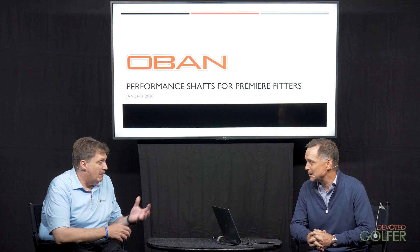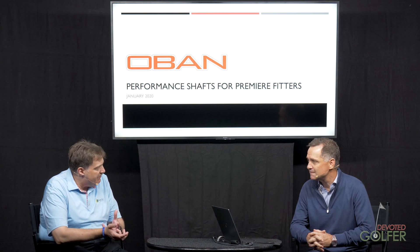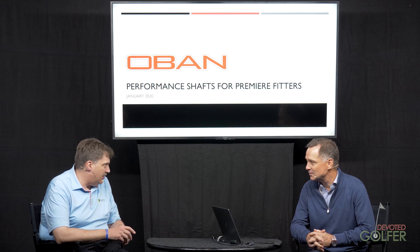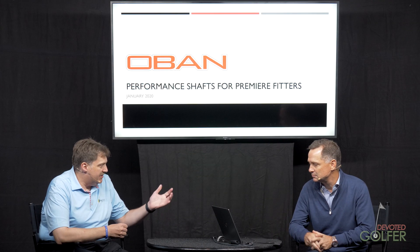People look at a graphite shaft and they can't tell a difference, yet they hit it and ask why there's a difference. Everyone says they're using high-modulus materials, but are they really? So we're going to give a little peek inside. Our manufacturers are somewhat protective because it's not just one single thing they do differently — every day they're trying to make their processes and products better.